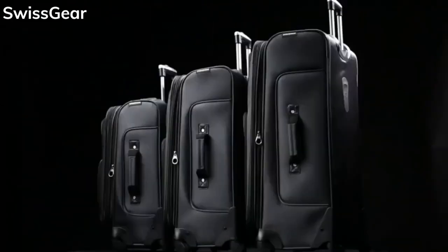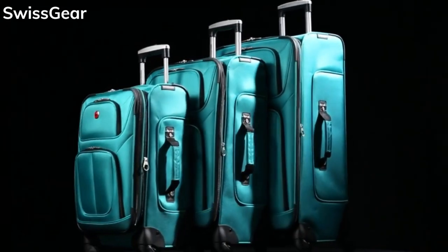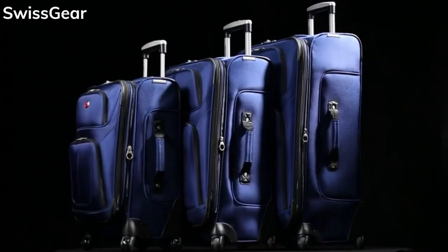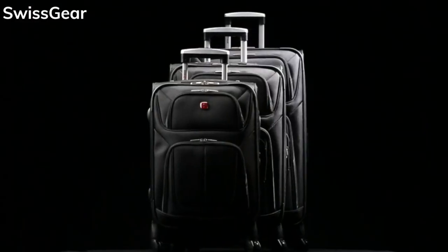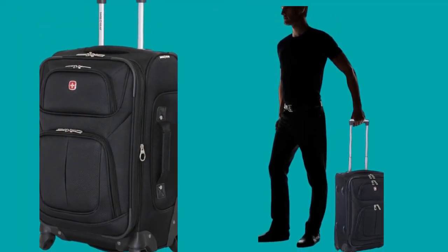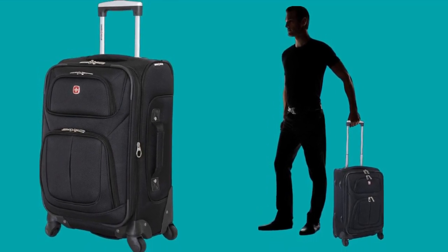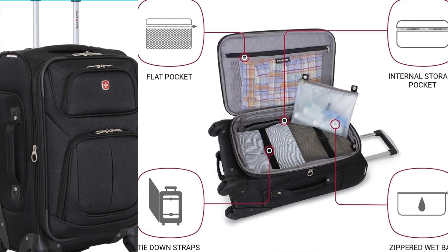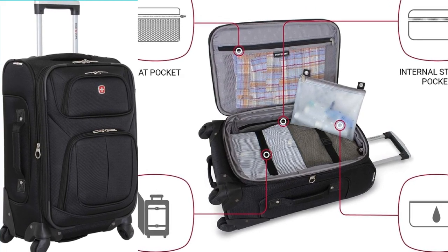Now, let's dive inside. This suitcase expands for some extra packing power, but even in its normal state, it offers a surprising amount of space for your weekend essentials. The interior is fully lined and comes with tie-down straps to keep your clothes wrinkle-free. This suitcase also has a removable wet bag, perfect for separating damp clothes or toiletries. You'll also find a large mesh lid pocket for easy access items, and a dedicated packing pocket for smaller things like socks or undergarments. For added convenience, this suitcase boasts a reinforced padded top handle as well as integrated side and bottom handles — no matter how you prefer to carry it, this suitcase makes it easy and comfortable.